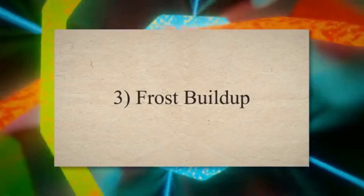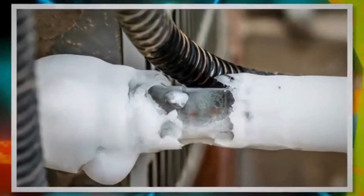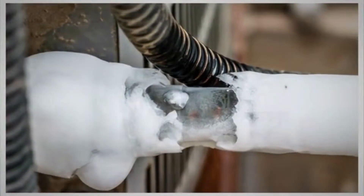3. Frost buildup. An expansion valve that is stuck open or partially open can cause excessive refrigerant flow into the evaporator coil. This excessive flow of refrigerant leads to frost or ice buildup on the evaporator coils.